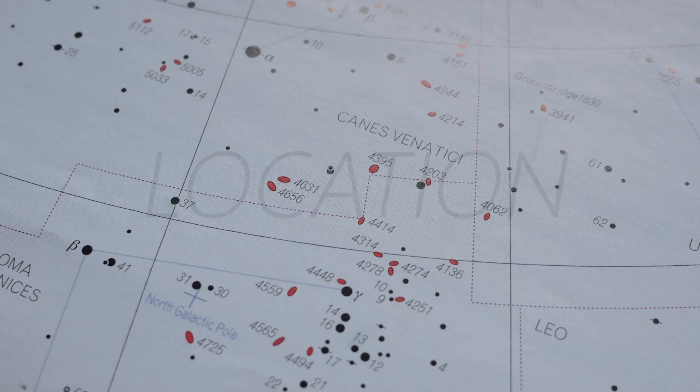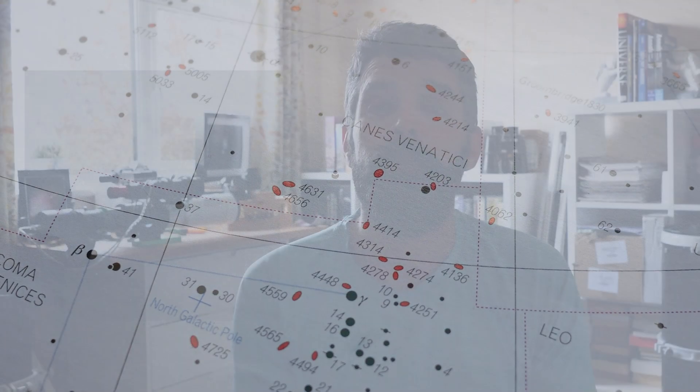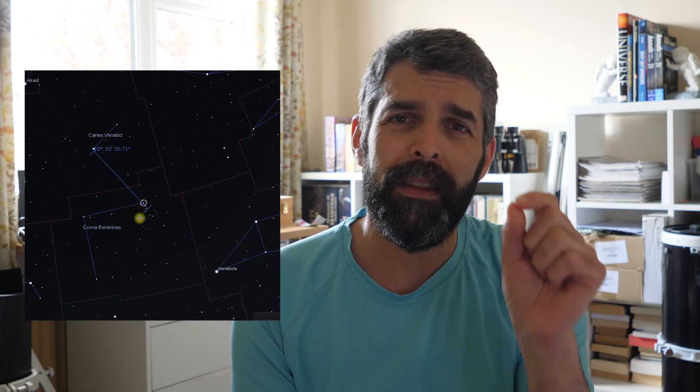The best way of locating this was to find Cor Caroli and Denebola in Leo and then find the halfway point. In that region there are quite a few stars but the brightest one is magnitude 4 Gamma Coma Berenices. Using this and Cor Caroli, just under halfway there's a pair of bright stars around magnitude 5 or 6, and from that pairing you just want to go about 2 degrees to the south east and in that direction you'll see that sliver of the Whale Galaxy.